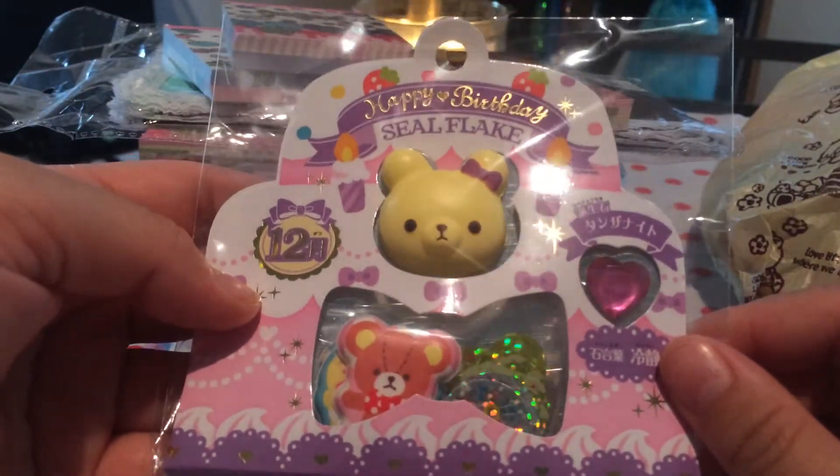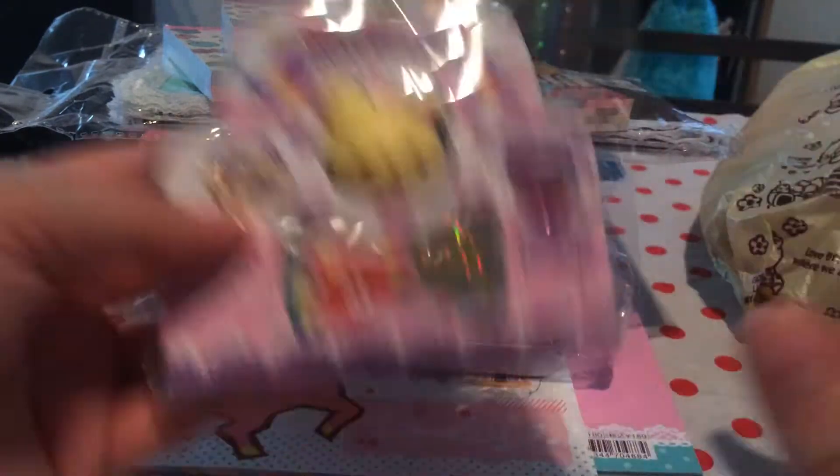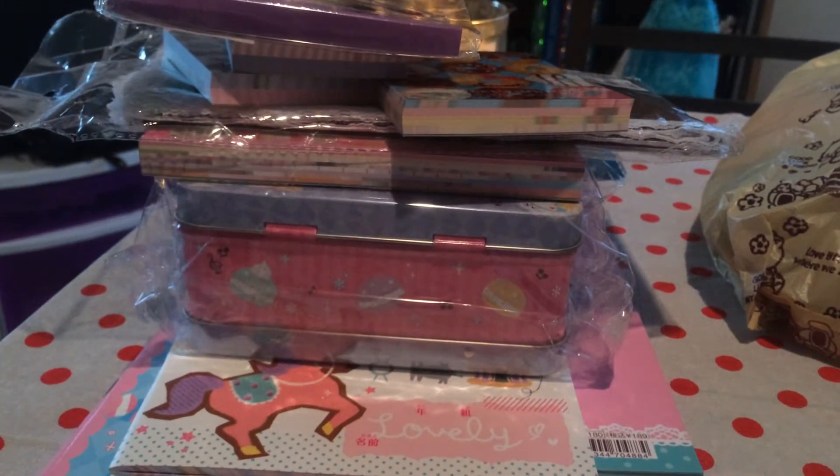Happy birthday — my birthday is in February, so I like all that purple stuff because I'm amethyst.